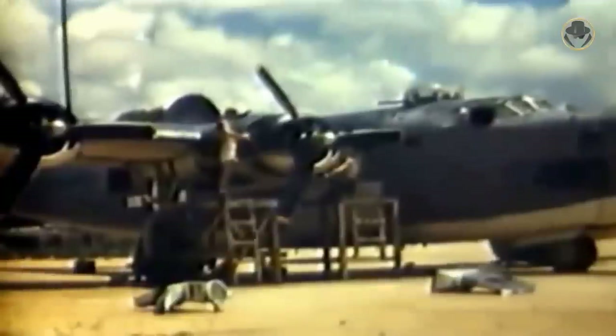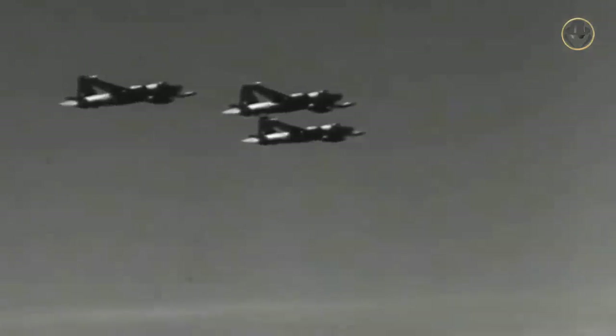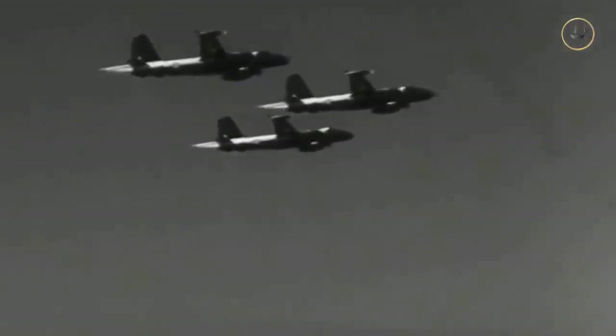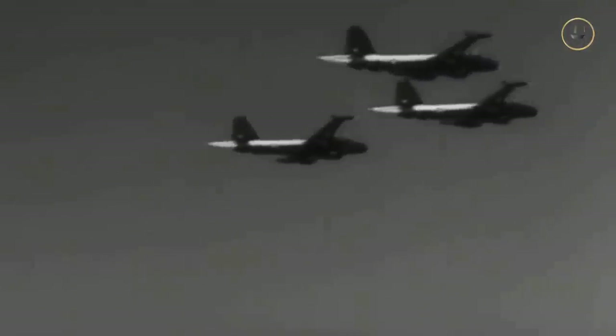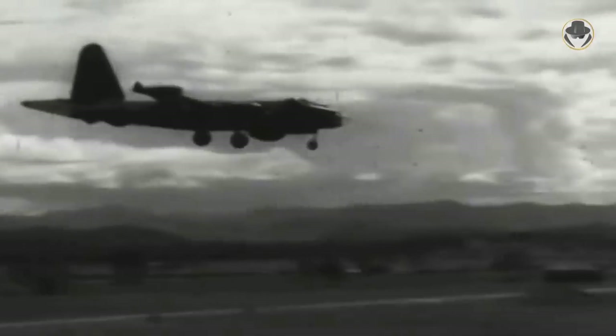However, since the existing aircraft were sufficient for this task, Washington did not allocate enough resources for the development efforts. So the new aircraft, called the P-2V, made its maiden flight on May 17, 1945. Production began in 1946, and it became operational two years later.